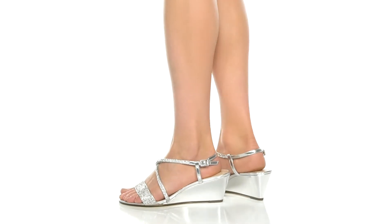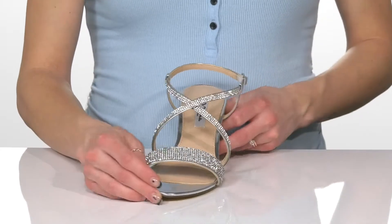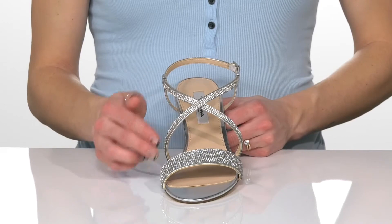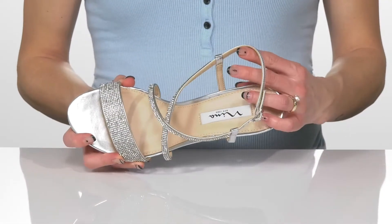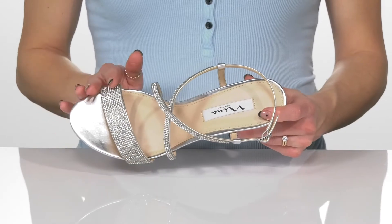You can wear these beautiful heels this season to really have an eye-catching look. They feature a man-made upper with beautiful rhinestones on the strappy design, and they do have an ankle strap with an adjustable buckle closure. There's a man-made lining with a lightly cushioned footbed inside, and they have an open-toe silhouette.